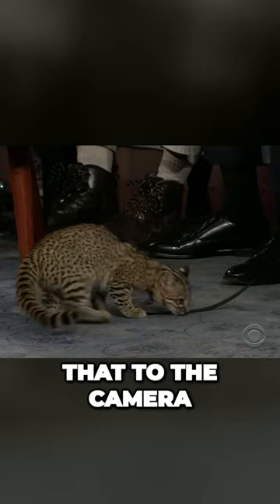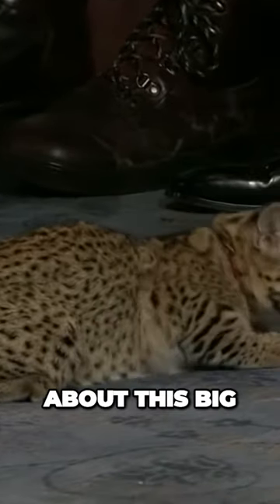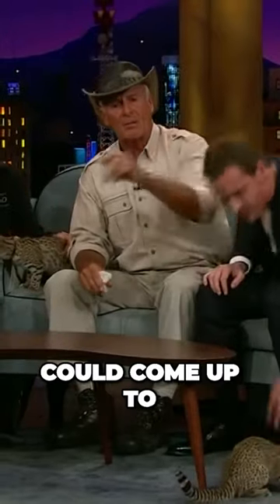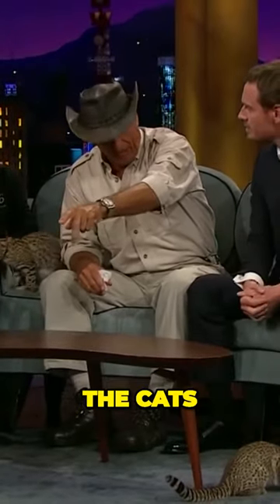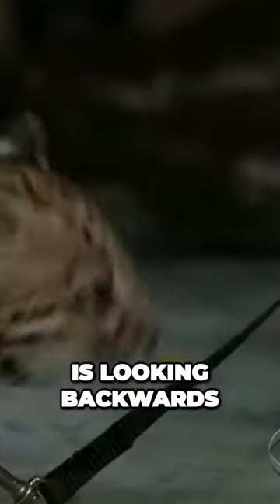By the way, if you look behind the ears there — I don't know if you can show that to the camera — you'll see those spots. Those are called eye spots. So if the serval cat gets about this big, not big, an African lion could come up to eat the serval cat, which they will eat the cats. The lion comes up and sees those eye spots behind the ear and backs off and leaves because they don't know what this animal is looking backwards.